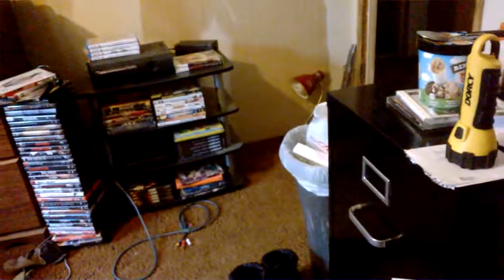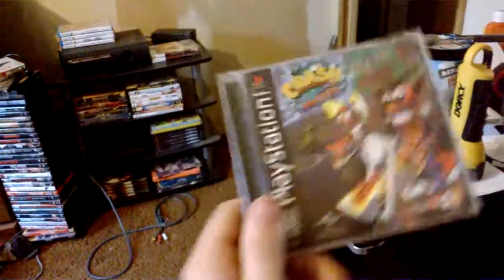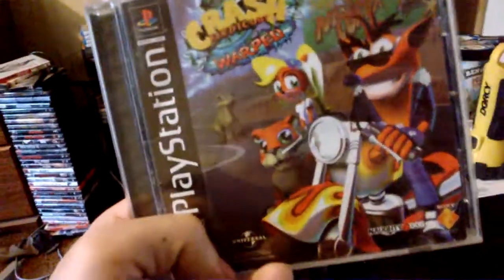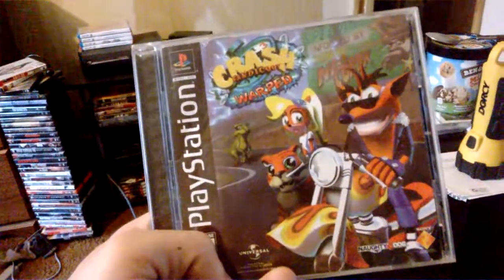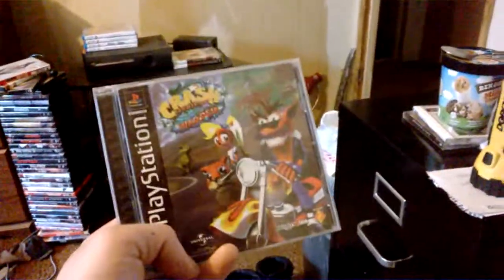The last individual pick-up was for $20 - Crash Bandicoot 3 Warped for PS1, Black Label. I was very happy to get this game again. I love Crash Bandicoot 3. I've always been torn about which one's my favorite between Crash 2 or Crash 3 - I really like 3 better. Similarly with Spyro on PS1, I like Ripto's Rage versus Year of the Dragon. But yes, Crash Bandicoot 3 Warped for $20.